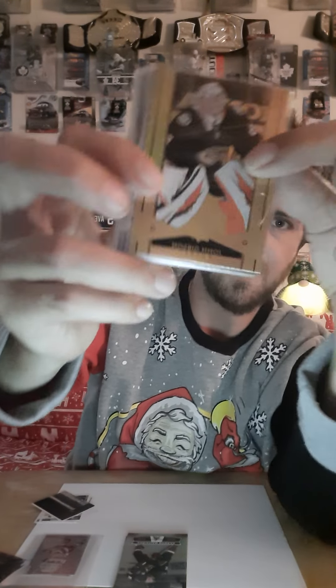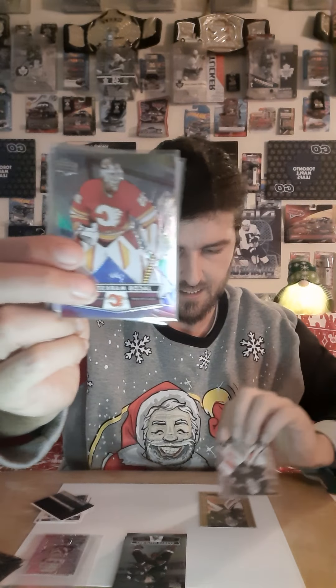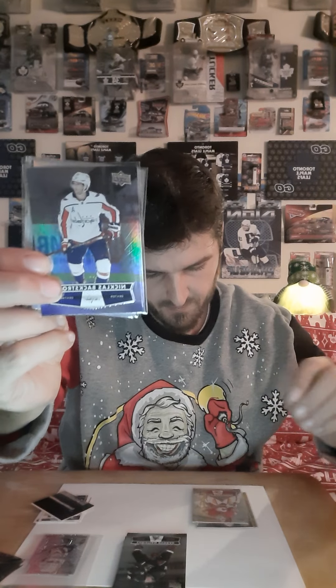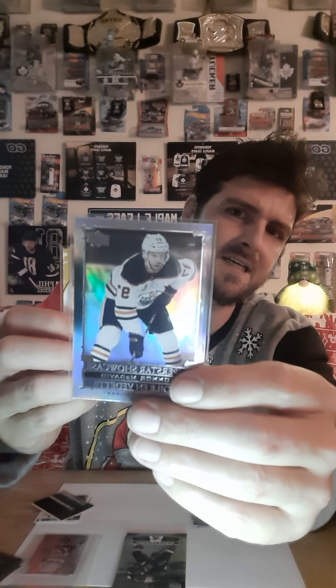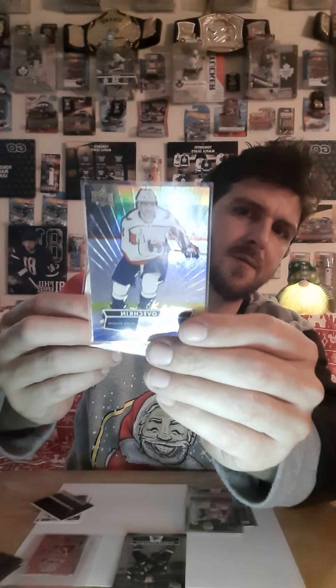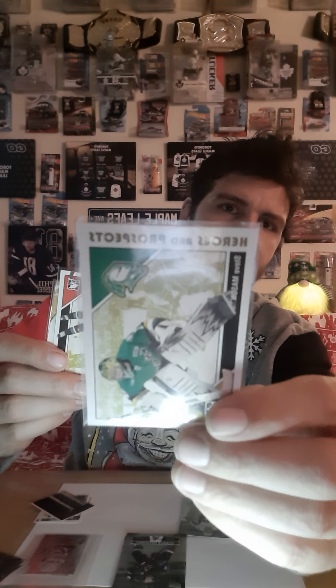Guys, I think we've got a pretty good haul of cards here. We ended up keeping a John Gibson, and then we ended up pulling another John Gibson. Then we ended up with Jacob Markstrom — Nicholas Backstrom, got them mixed up there. Then we have a Connor McDavid, then we have Alexander Ovechkin. What a great pull. Followed that by the Steve Mason card.